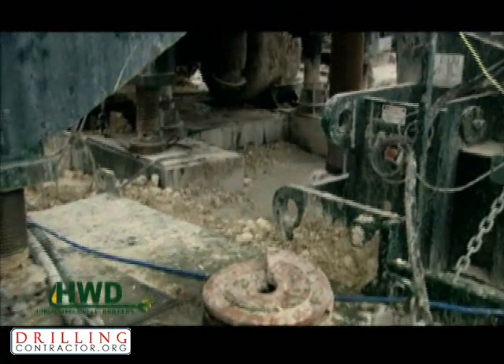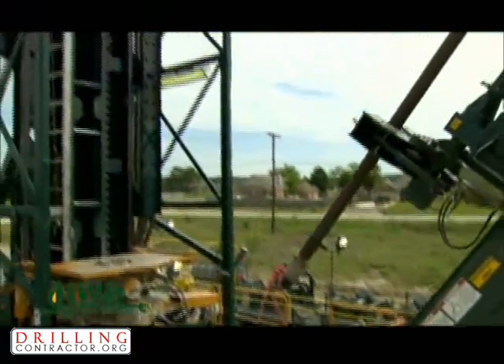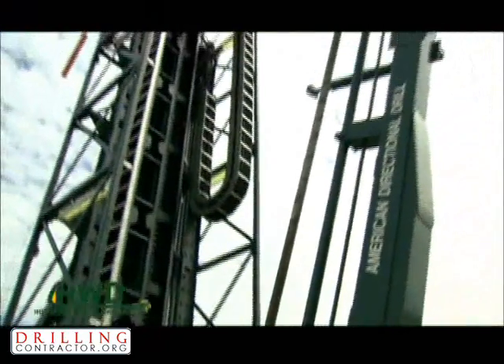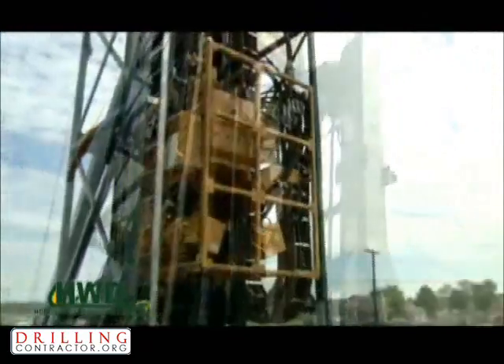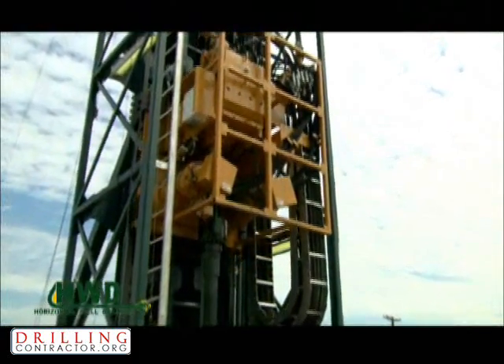With the constant force, it allows us to maintain a consistent ROP rate of penetration throughout the lateral drilling process. The ROP rate has been logged as high as 90% in horizontal lateral lengths of as much as 6,000 feet.